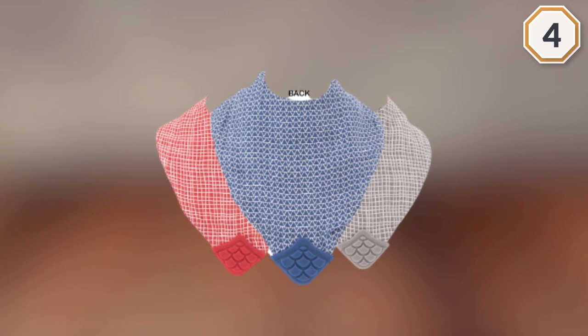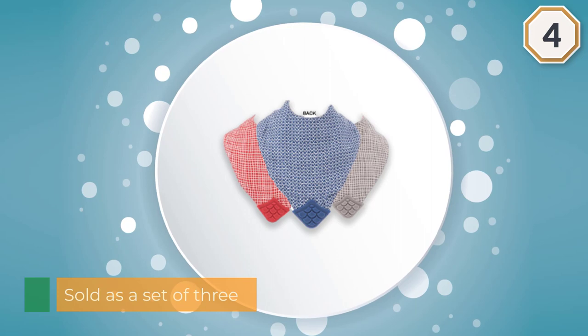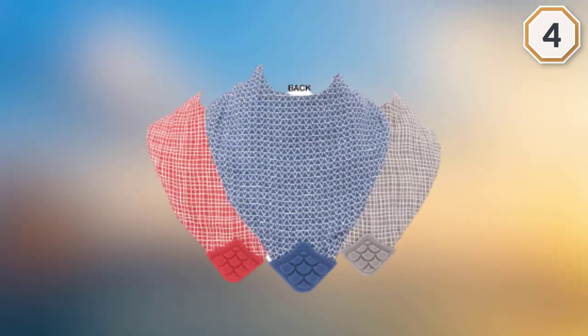It has a velcro closure in the back and is machine washable. Three reversible bibs ideal for babies that are teething and drooling — 100% natural cotton helps keep baby dry while teething.